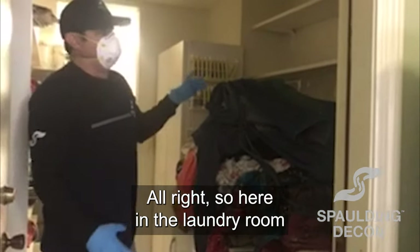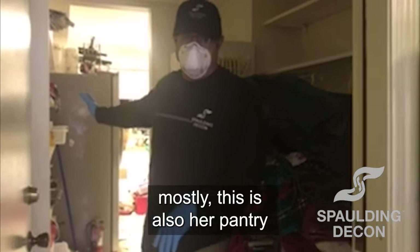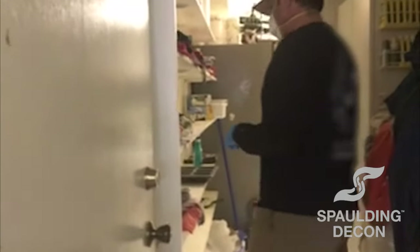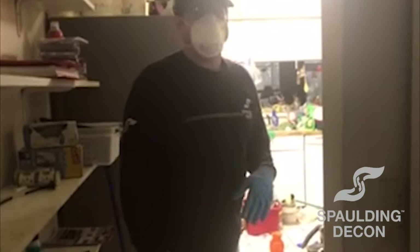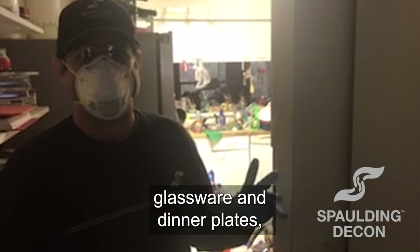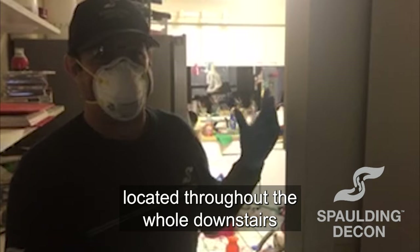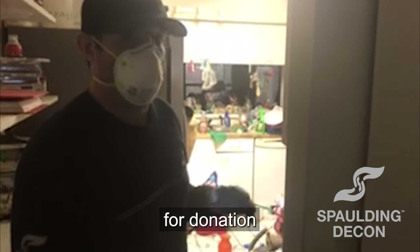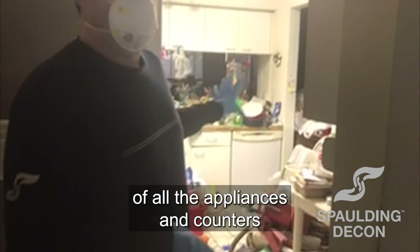Here in the laundry room, this was also her pantry, so we had to box up all her food items — the non-expired food items. She is a big collector of glassware and dinner plates, basically dishware located throughout the whole downstairs. A lot of that to be boxed up for donation, and then we'll be doing a deep clean of all the appliances and counters and everything.